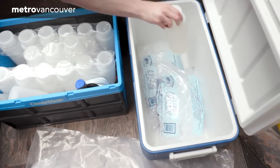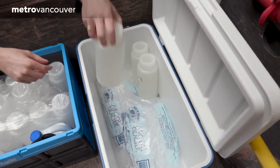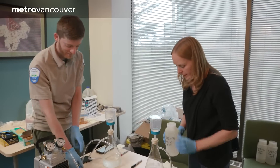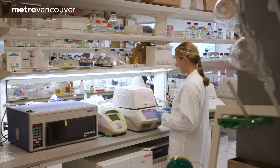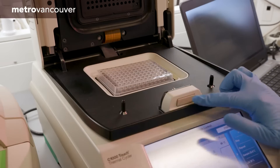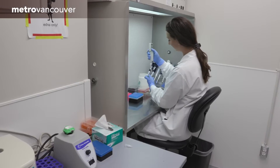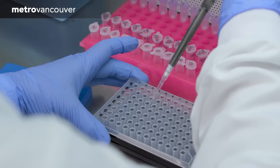Keeping the water samples cold helps prevent the eDNA from degrading. Even so, filtering the samples has to be done as soon as possible. At the University of Victoria, a biochemistry lab does the highly specialized detective work of analyzing the water samples. eDNA tests are capable of detecting a single molecule within a sample — it's like CSI for wildlife.